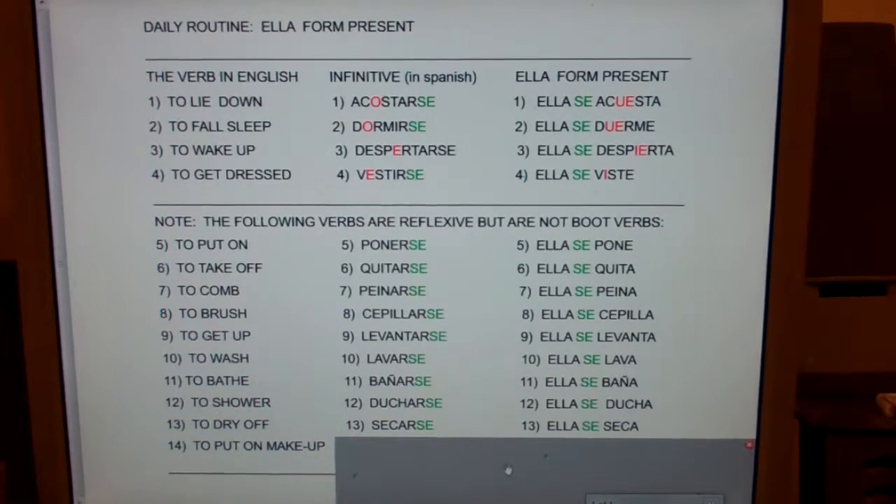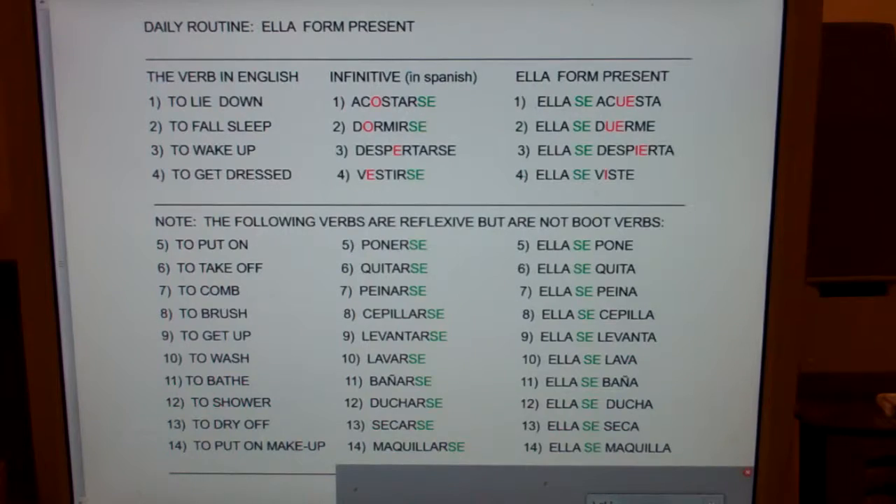And finally, to put on makeup — maquillarse, ella se maquilla. Again, that's a list of daily routine verbs for a girl, she, in the present tense.